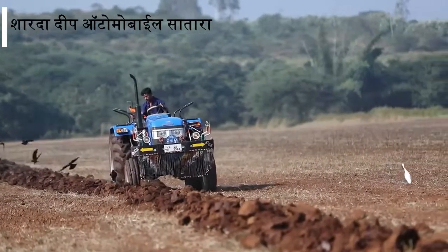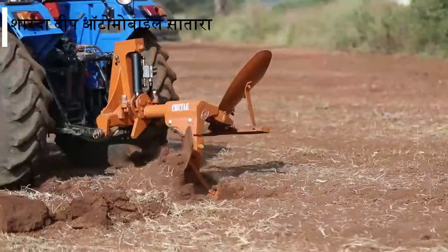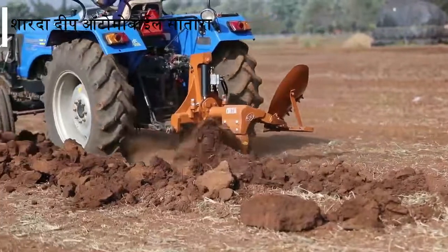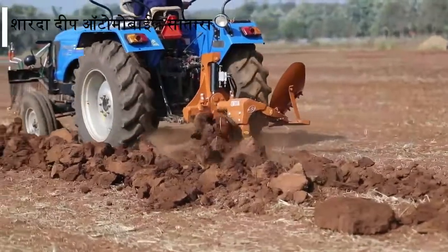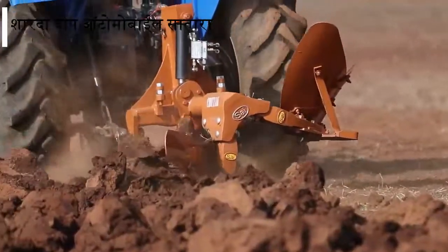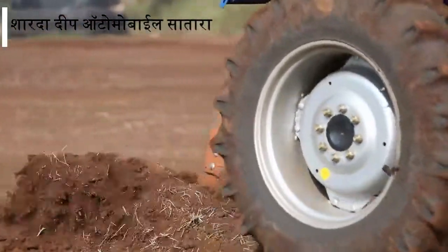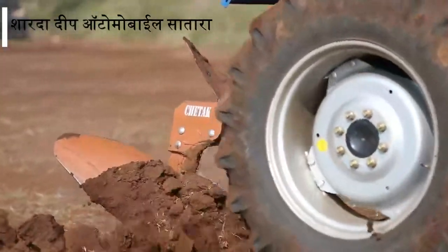Single bottom hydraulic reversible ploughs are designed understanding the needs of farmers to penetrate deeper into the soil, give uniform ploughing, more area coverage, and proper soil inversion, making it suitable for all types of crops and soil.